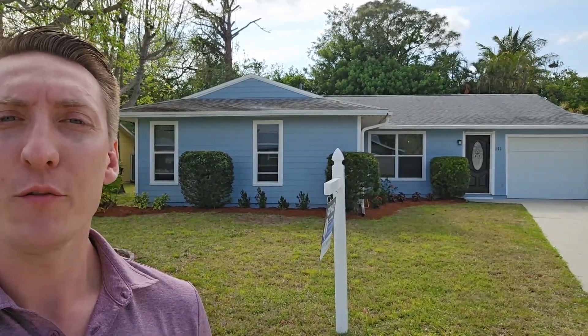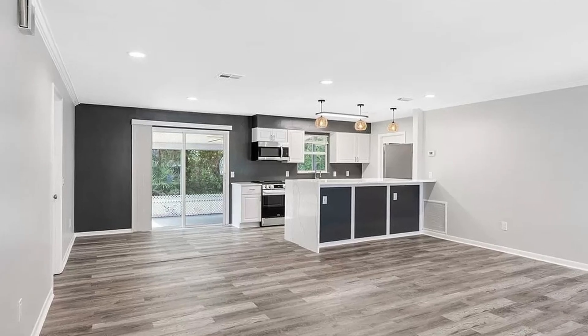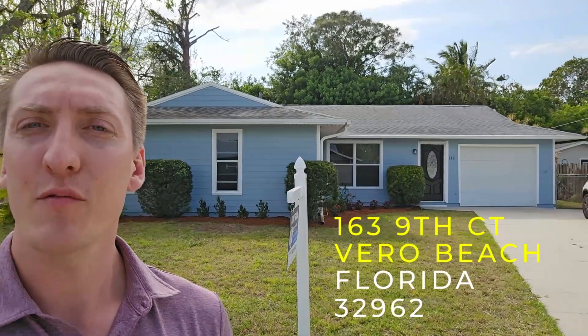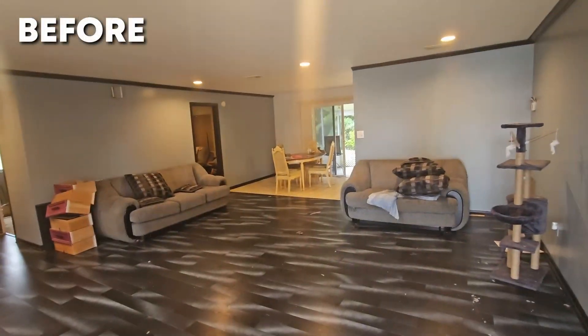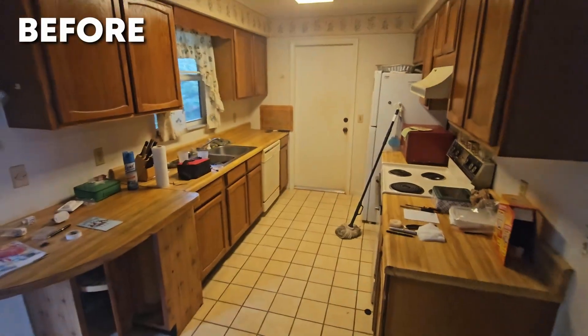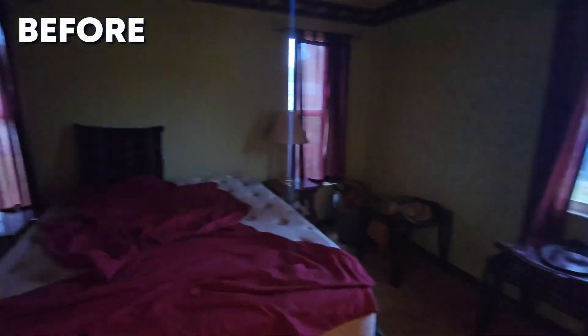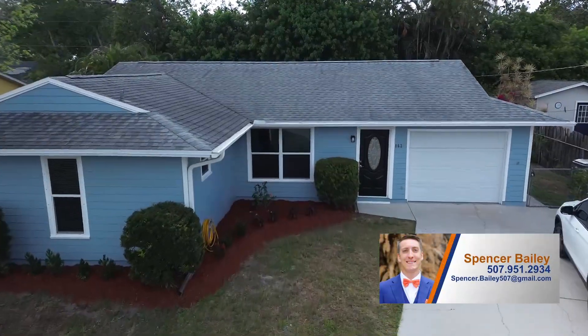Hey everyone, today I'm going to show you this beautiful fully renovated home here for sale in Vero Beach, Florida that I just listed on the market. This is 163 9th Court and a lot of work has been done on this house. I'm going to show you some before and after footage so you can see just how much work has been done to get it ready to sell. I've been getting a ton of calls on this property so if you are interested, reach out as soon as possible.